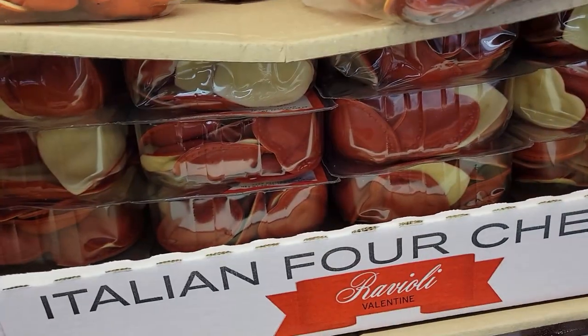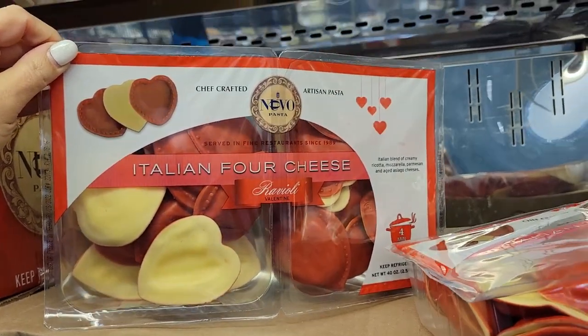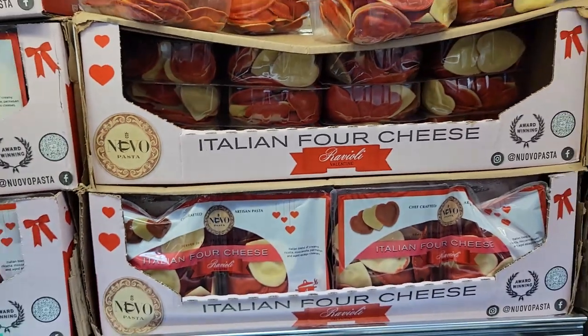We are home this week on February break from school — we have a winter break — so we're going to need some lunch items that we don't typically have around the house, because usually the girls would just pack their lunch and take it to school. We'll probably need some extra snackage as well. Look for Valentine's Day — Italian four cheese heart-shaped ravioli. Is that cute or what?